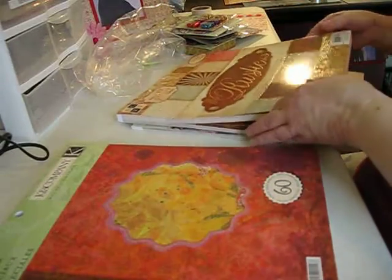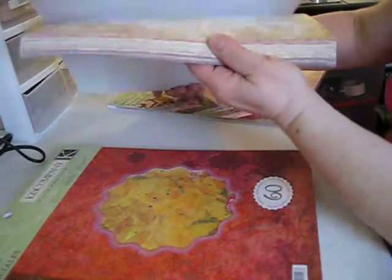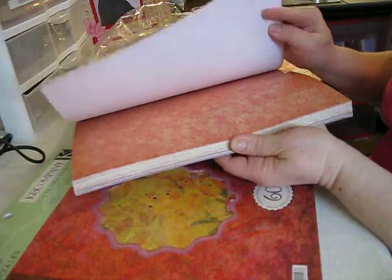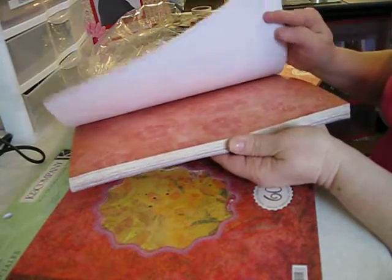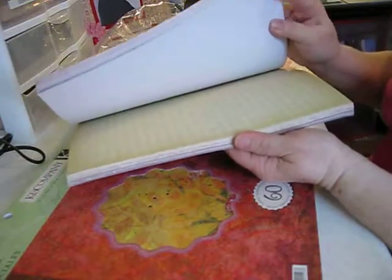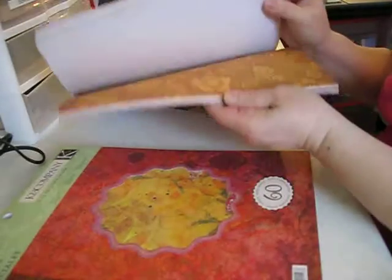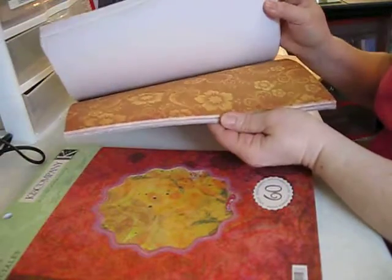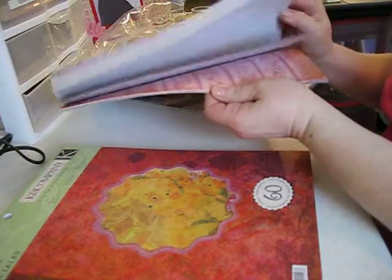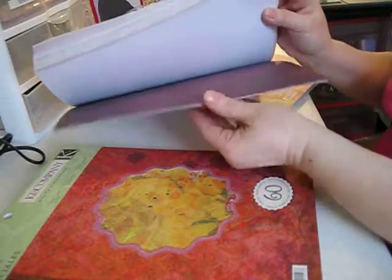And then this is the DCWV rustic stack. It's got glitter on it. I love pink. Can't wait to use this. Very nice. Oh, gorgeous. I'm into browns now, so this is nice. Not into stripes so much. This is beautiful. Oh, looks like vintage wallpaper. Oh, and this has got glitter on it. Beautiful.